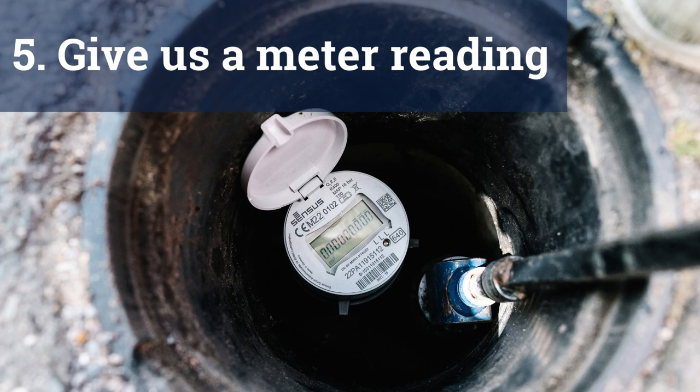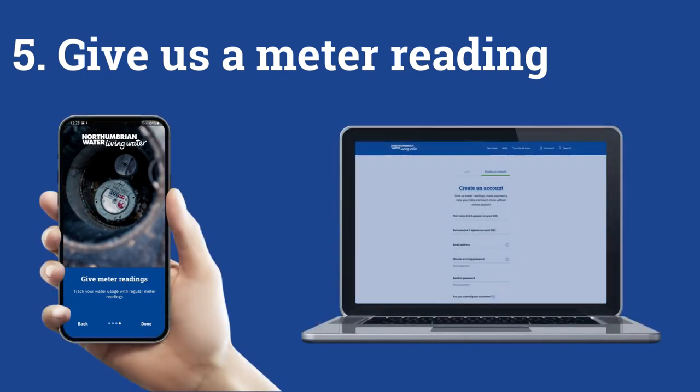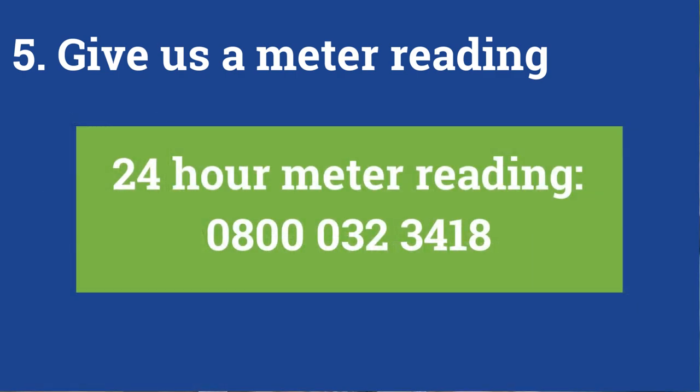If your new home has a water meter, send us a reading — it's quick and easy. You can do this using our free app or through your online account. It's simple to download the app from the Apple App Store or get it on Google Play — just search for Northumbrian Water. Or if you'd rather, you can call our free 24-hour meter reading number: 0800 032 3418.